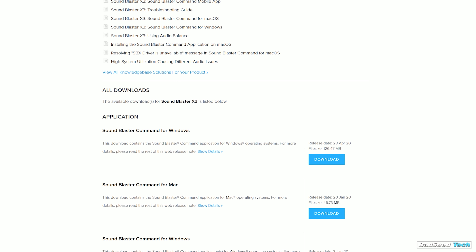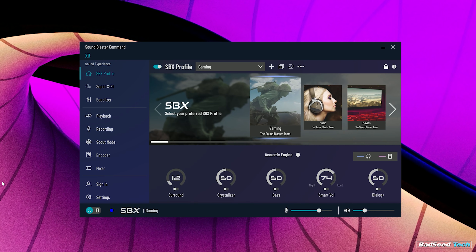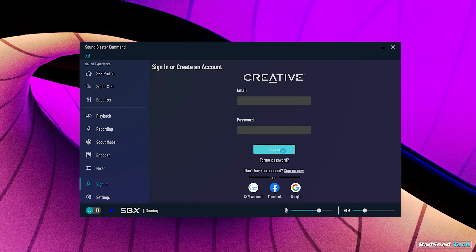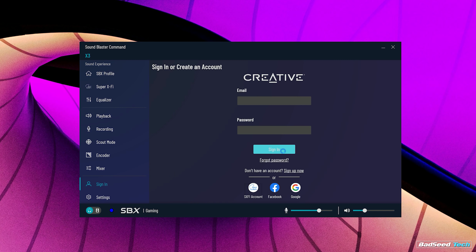Setup here is a little more involved than most. First, you'll need to download the Super X5 app to your phone and take a picture of your ears and face so it can create an audio map. Then on your PC, download and install the Sound Blaster Command software, log in using the Super X5 account you created to complete your Creative account info, and finally load the head mapping from the X5 to the X3 device.